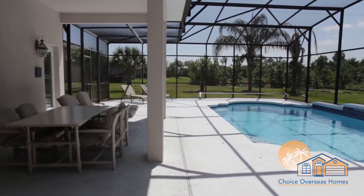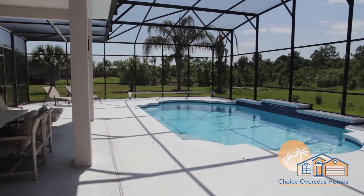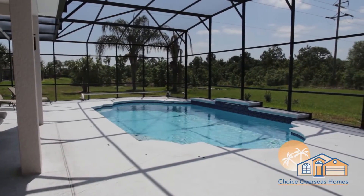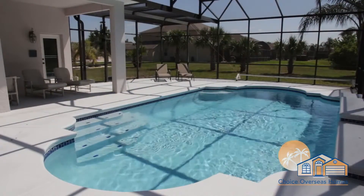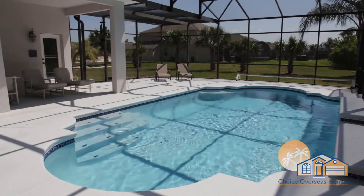Experience the best of the Florida lifestyle on our private pool deck. Enjoy a refreshing swim in the pool, top up your tan, or dine al fresco. The possibilities are endless.